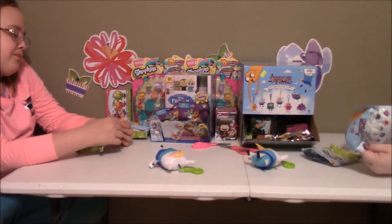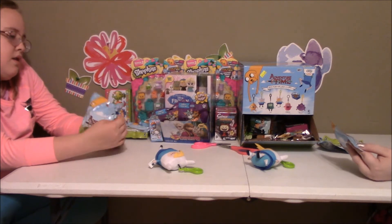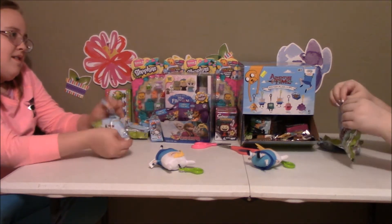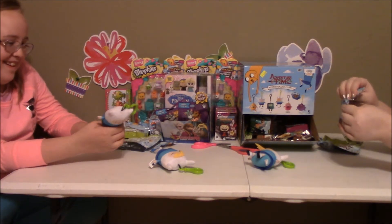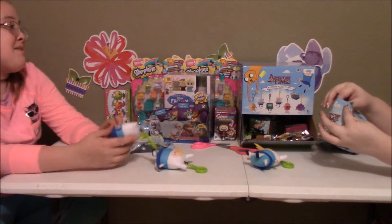Okay, so now we're doing the next one. I'm hoping for Lumpy Space Princess because we need her. Katherine really wants Finn — that's who else we need. Here we go, let's do it. Who did it? Finn! You got Finn! Awesome! Look, he even has the same colors. You got Lumpy Space Princess!